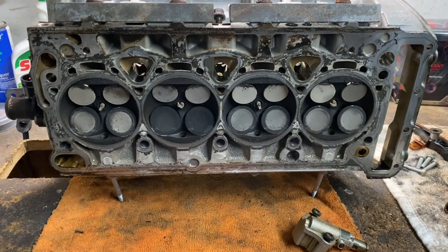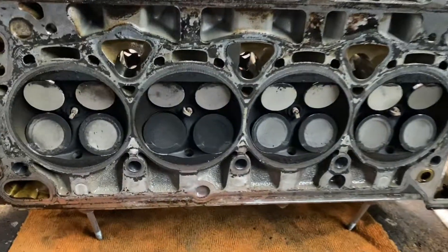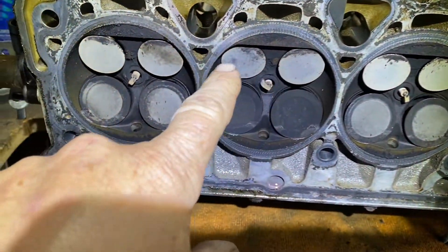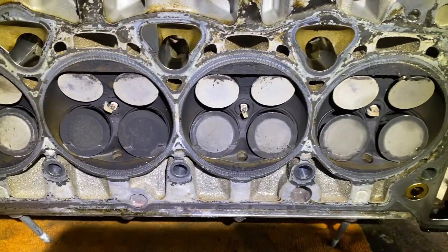What happens is the timing tensioner, among other things, fails and bends the valves. In this case on this vehicle, every valve hit the piston — all 16 valves are bent. Let me put the light on and show you.